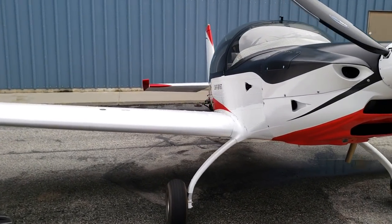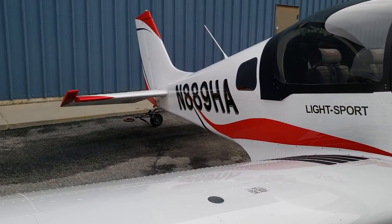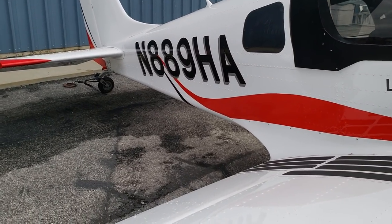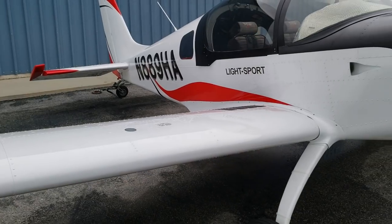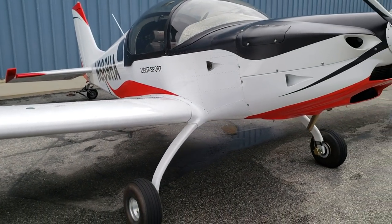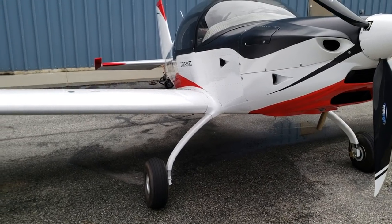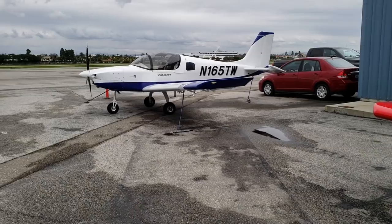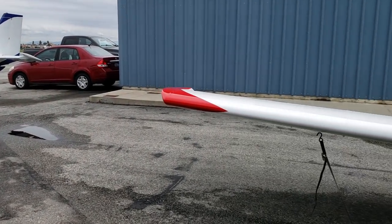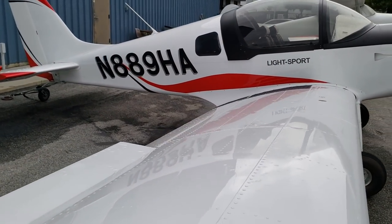Here we are with the Sling-2 tail dragger. A lot of you already know about the Sling-2 from The Airplane Factory, but rarely do you get to see the tail dragger version, which I think is ten times sexier than the tricycle gear. Just to show you a quick comparison — this is the tail dragger, and right next to it is the tricycle landing gear version. But again, to each man his own.